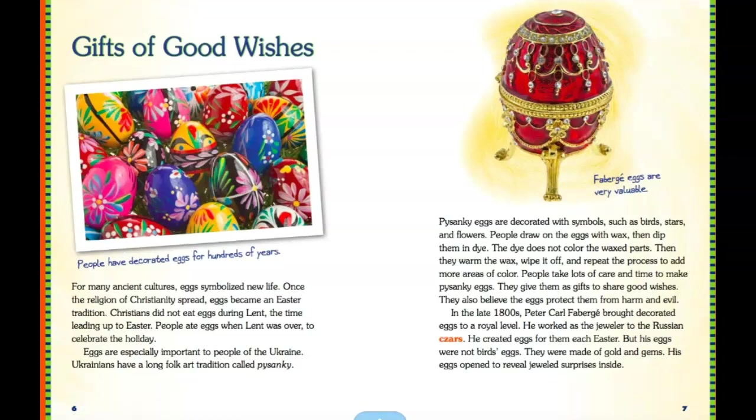They also believe the eggs protected them from harm and evil. In the late 1800s, Peter Karl Fabergé brought decorated eggs to the royal level. He worked as a jeweler with the Russian czars and created eggs for them each Easter. But these eggs were not birds' eggs — they were made of gold and gems. His eggs opened to reveal jeweled surprises inside.